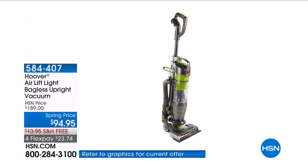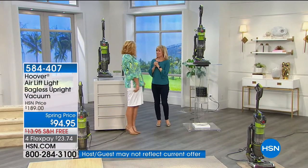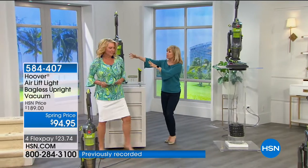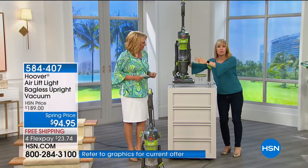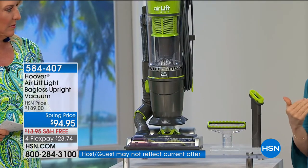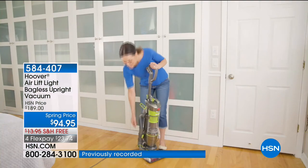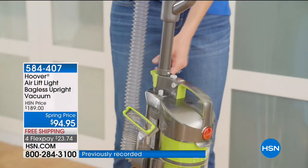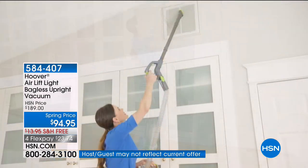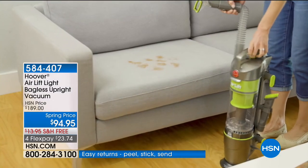This is the Hoover Liftoff — it converts to a canister vacuum so easily. This is the best of everything from Hoover. People love it because it's Hoover's lightest weight but it's a full-size, full-powered vacuum with a slimmer design — easy to push on your carpets. If you have an older vacuum that's heavy, clunky, and hard to push, this will make your life so much easier. It's really like two vacuums in one: you can clean up high or down low.